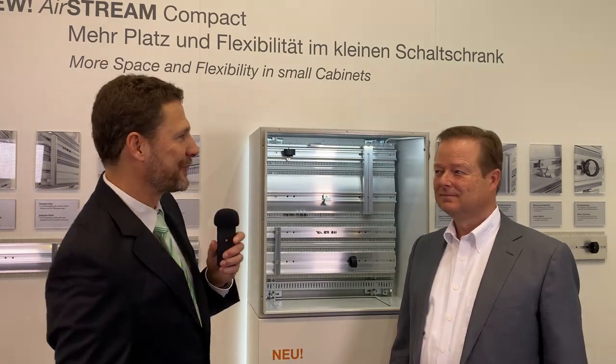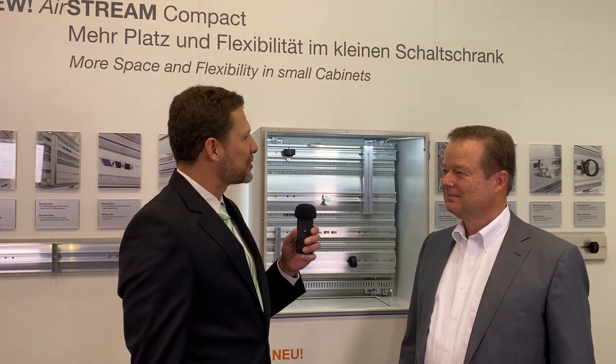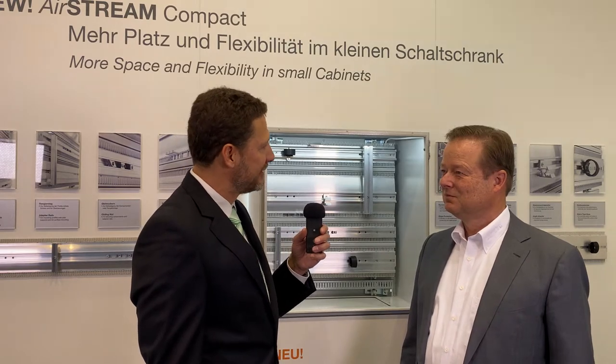I am here with Udo Lütze, the owner of the Lütze International Group at the SPS 2019 in Nürnberg. Mr. Lütze, you are presenting a new system specially for smaller cabinets and switchboxes for the control cabinet wiring field here at the fair.